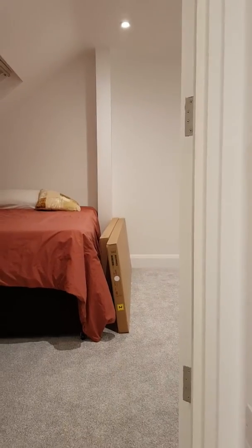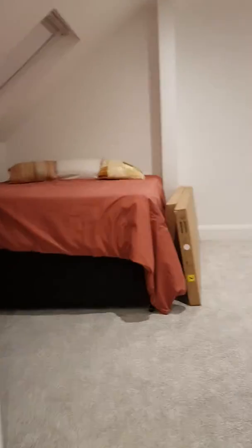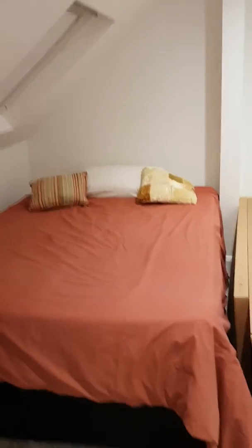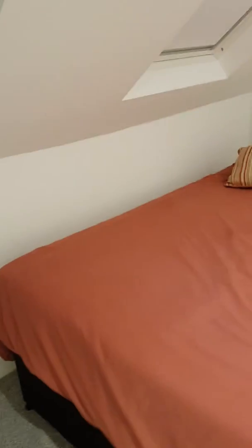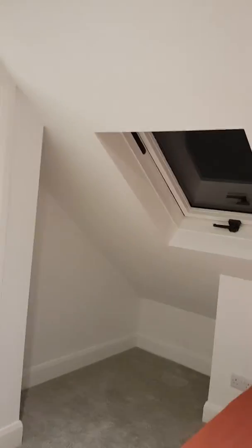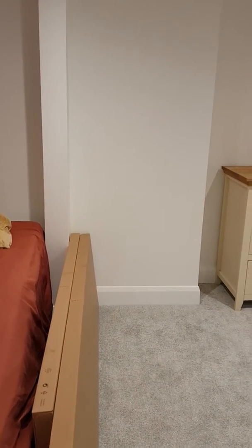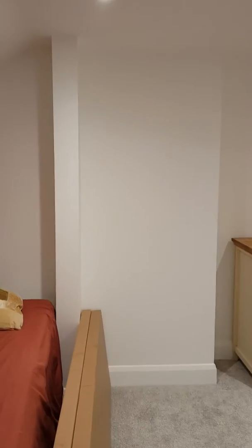This is the loft room which is available at £850 a month. It has a full-size double bed, some quite good storage on this side under the window. In that space there will go a wardrobe which is a three-door with a mirror from Ikea, though I can't remember the exact name of it.